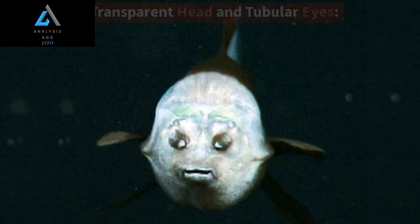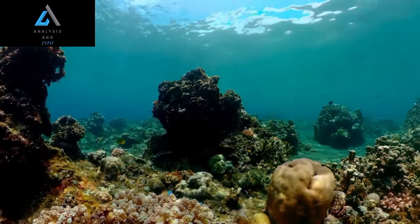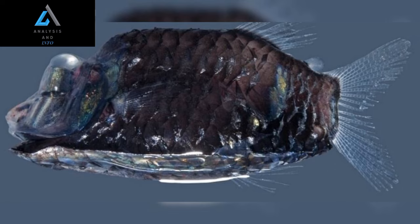Transparent Head and Tubular Eyes. One of the most striking features of the Barili Fish is its transparent head. This extraordinary adaptation allows for an unobstructed view of its internal organs, providing researchers with a unique opportunity to study its anatomy.